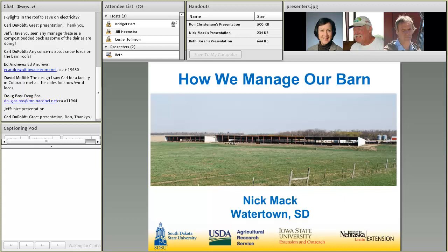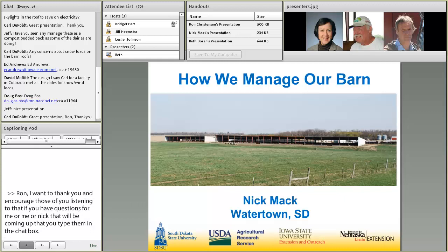I'm going to introduce Nick Mack, who is our other producer today, who will be talking about his facility up at Watertown, South Dakota. And Nick, I'll turn it over to you. I'm Nick Mack from Watertown, South Dakota. I feed cattle with my two brothers and one son, Francis. The two brothers are Virgil and Lee Mack.